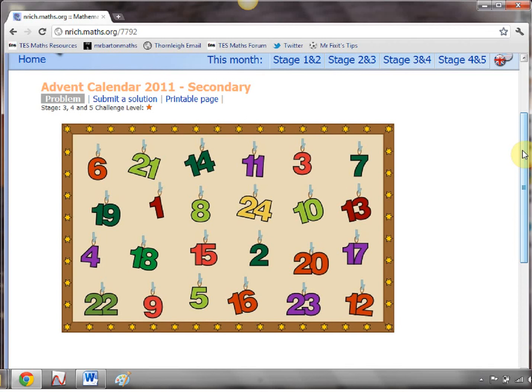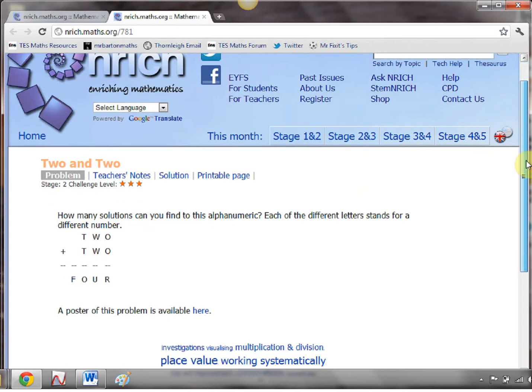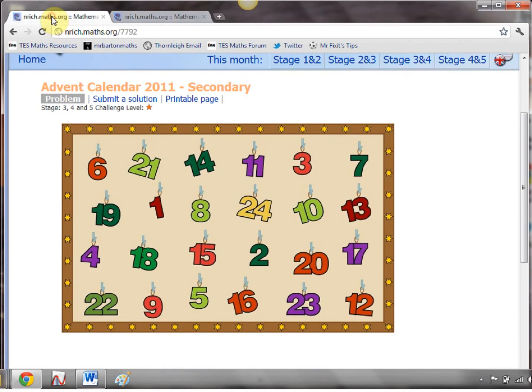What I've done is I've picked out four of them. First, if I look on the 4th of December, what little classic is hiding behind this door? Well, it's one of these — it's the brilliant '2 plus 2 equals 4' alphanumeric puzzle. Each of the letters stands for a different number. Can your students figure out the solution to that one, and how many different solutions are there? Nice little one to get them going.